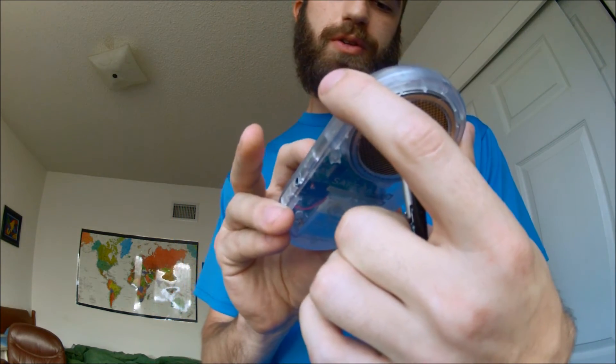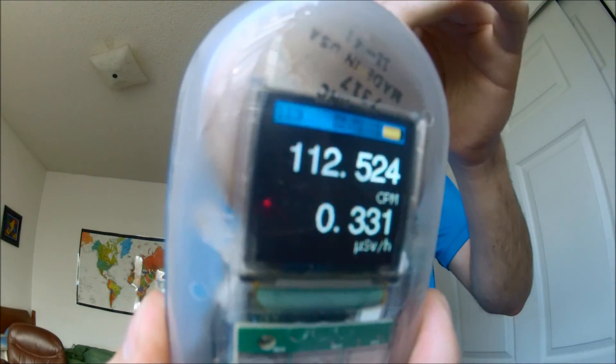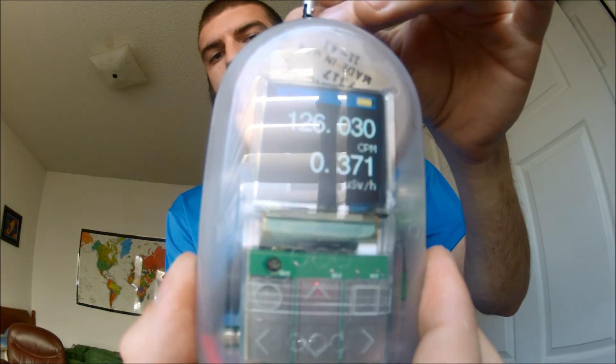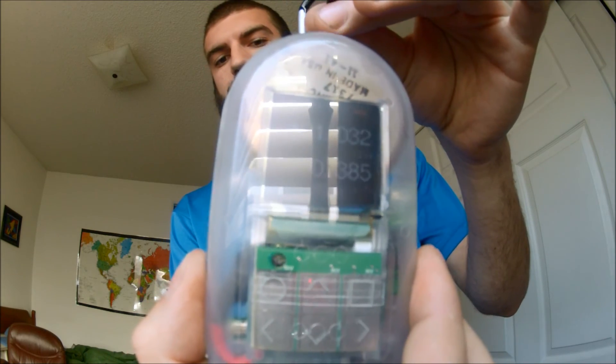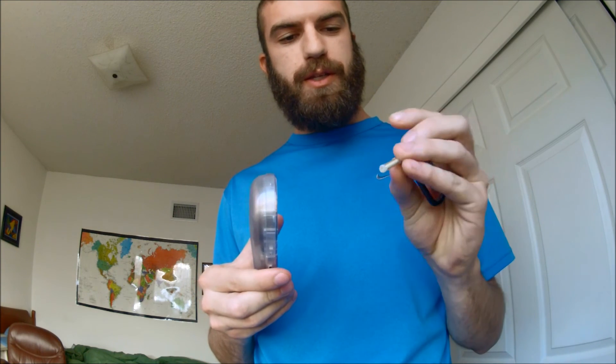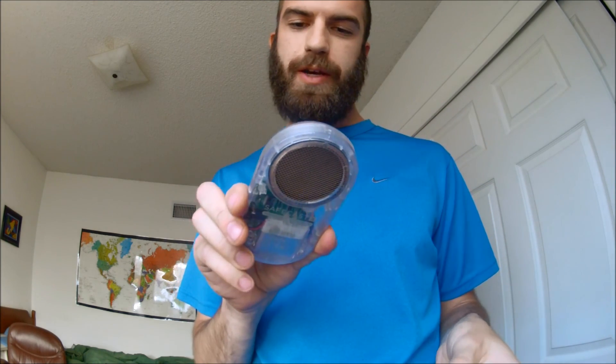I'll go ahead and show you the screen so you can get an idea of where we're at. Looks like we're at about 135 or so right now. I was a little bit surprised — I didn't realize that the beta radiation would penetrate the vial, but as you can see it clearly does. It's been a useful indicator to show that the Geiger counter is in fact working. I'm definitely looking forward to experimenting around with the Safecast Geiger counter and seeing what I can do.